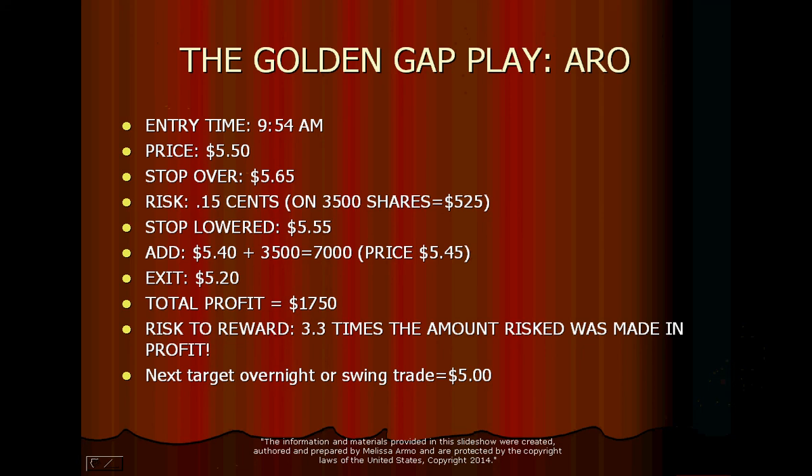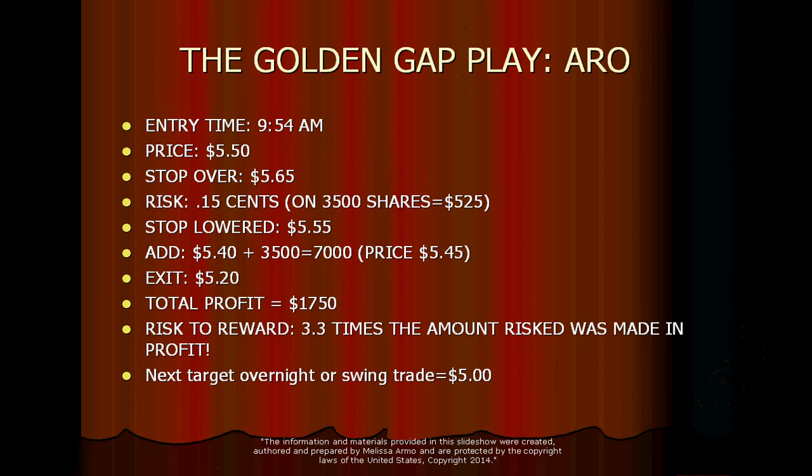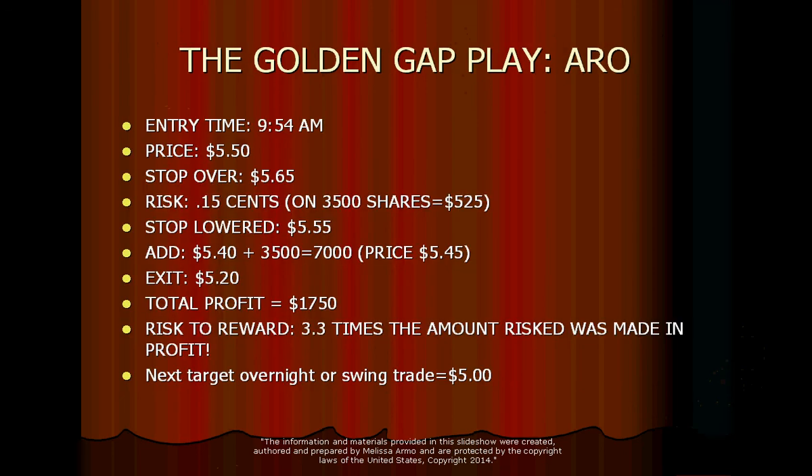Your price would have been $5.45 with the add at $5.40 — so $5.50, then $5.40. Exit was $5.20. This could have gone to $5 today; the swing trade target is $5. On the regular day trade, you could have made $1,750 today by playing it correctly and holding it. It was a beautiful trade. It never went anywhere but down, followed through into the lunchtime period. You could have made $1,750 — good money on the day. You don't even have to hold this until four o'clock. You could still be in it for the swing trade.